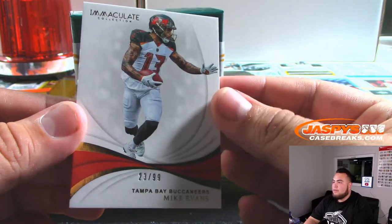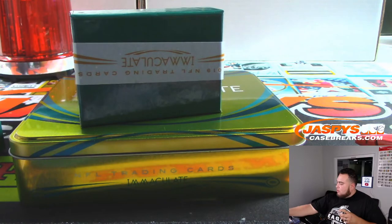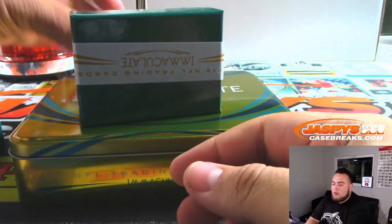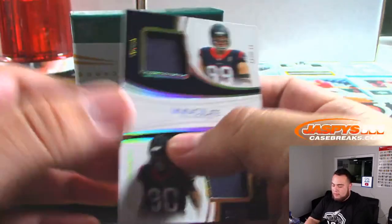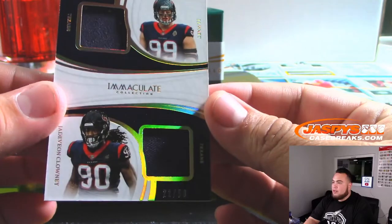Alright, we got Mike Evans, 23 out of 99. We have for the Houston Texans — JJ Watt and Jadeveon Clowney, 21 out of 50.